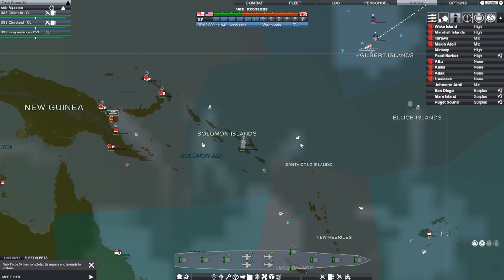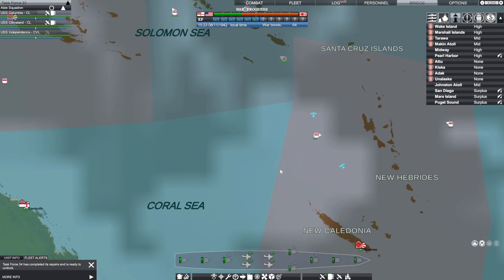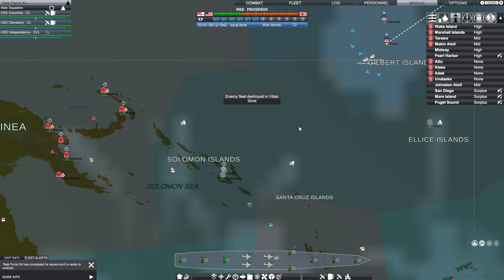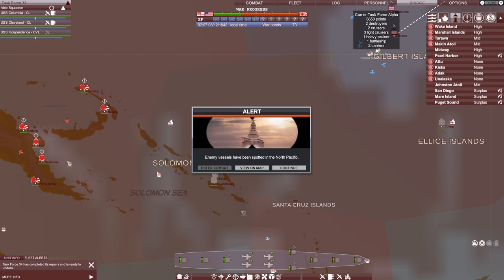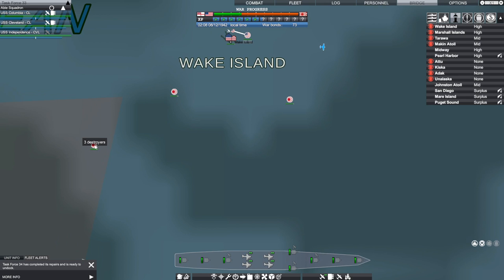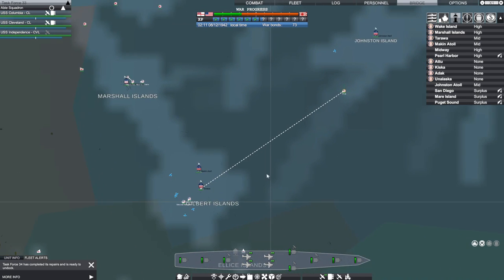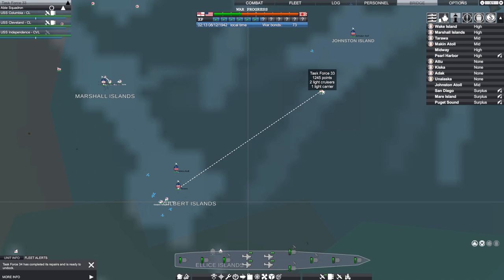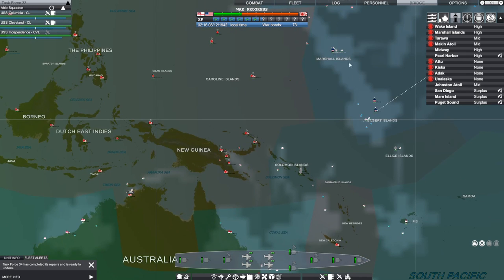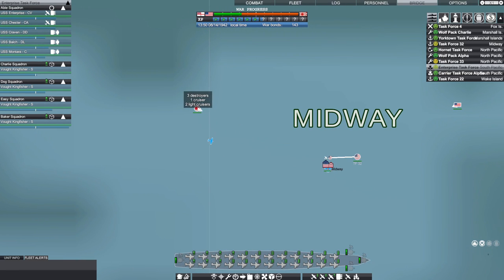An enemy fleet was destroyed in the Coral Sea — I'm not sure who did that but I'm grateful since that's the direction I'm headed. These cruisers must have done it, maybe. We're headed toward the Solomon Islands and Guadalcanal specifically with three carriers. There are some submarines operating near Wake Island and three destroyers nearby. I'm leaving the Gilberts somewhat undefended but I have a light carrier and two light cruisers in task force 33 headed that way for some defense.